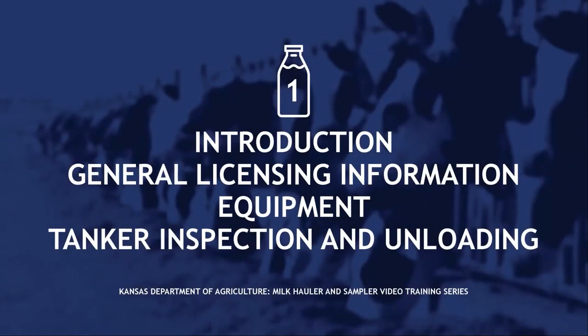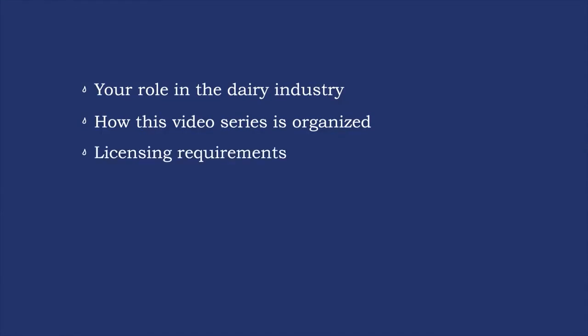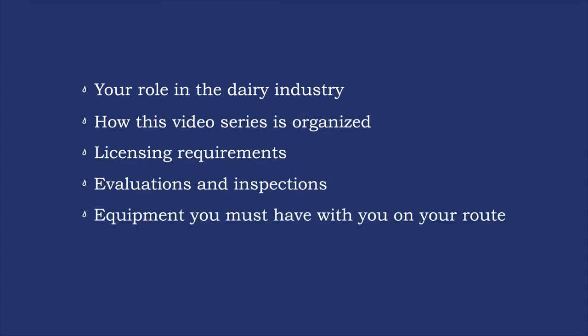In this video we covered your role in the dairy industry, how this video series is organized, licensing requirements, evaluations and inspections, equipment you must have with you on your route, and tanker inspection and unloading. You can watch this video again or take the test.